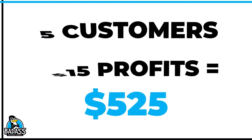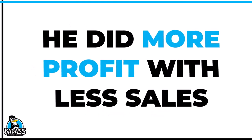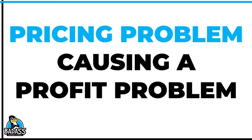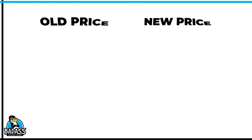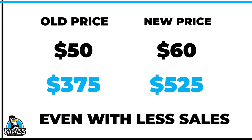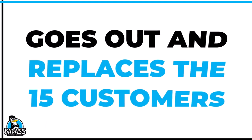The profits went up even though he had fewer customers and did less in sales. This is why I tell people that you have a pricing problem because you have a profit problem — it's not about chasing more people. If he fixed the pricing, he actually fixed his profits.